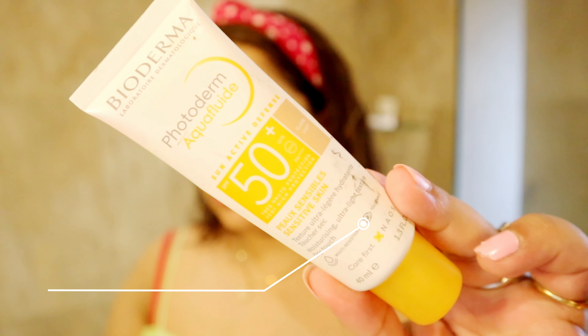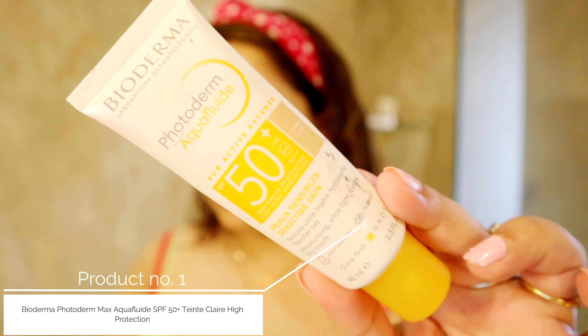Hello everyone, welcome back to my channel. We are going to do makeup for the day out in Goa. I am skipping foundation and concealer here — I have not used concealer or foundation for 4 days. I have just applied this Bio Derma tinted sunscreen.